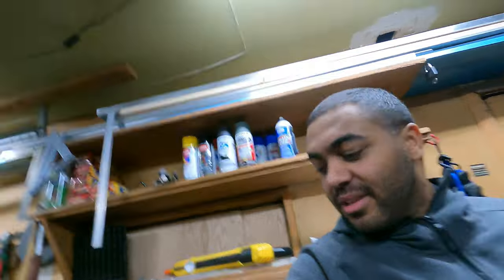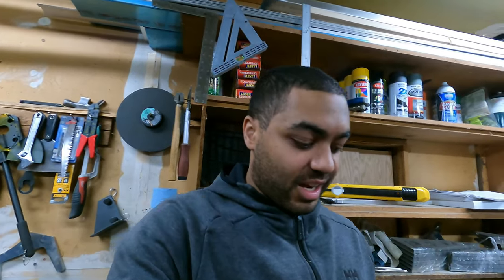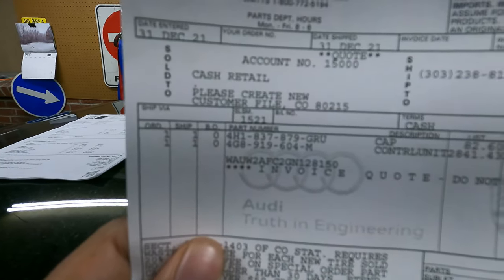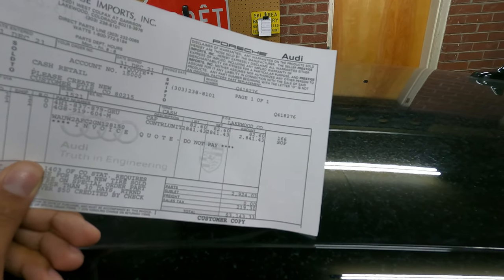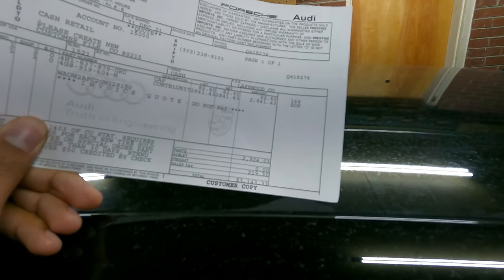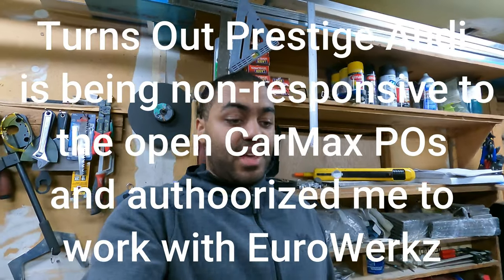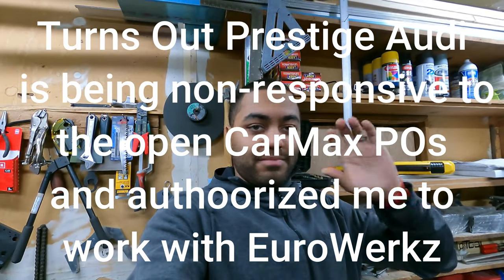CarMax is going to pay for it. We've got the door handle lock cap and an issue with the heads-up display. The door cap and heads-up display control unit came to $82.60 and $2,841.43 respectively, for a grand total of $3,143.33 with sales tax. CarMax is covering both — they've already put the PO in, those will show up in a couple days, and Audi will probably install them free of charge.